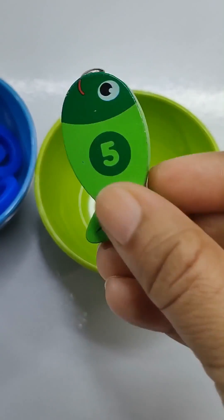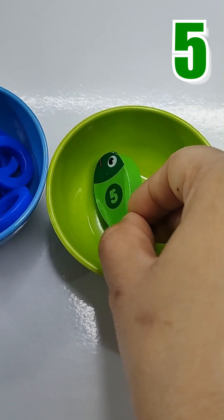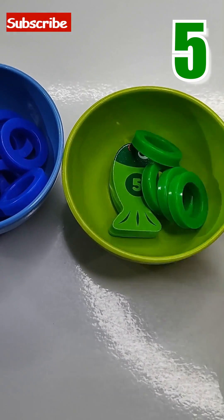Green bowl has green fish with number 5. Let's give it 5 rings to play. 1, 2, 3, 4, 5.